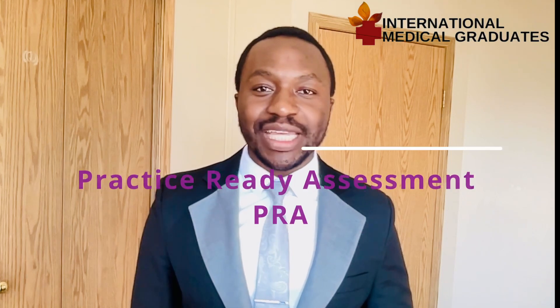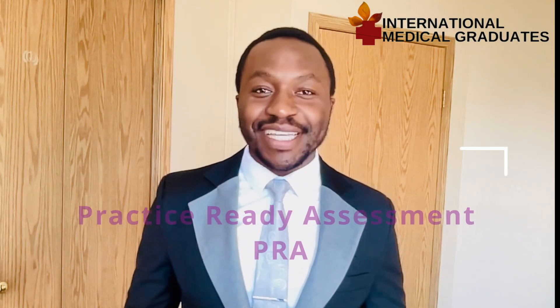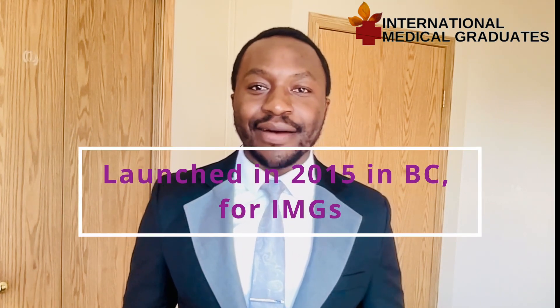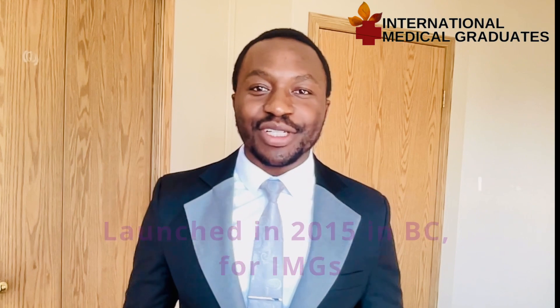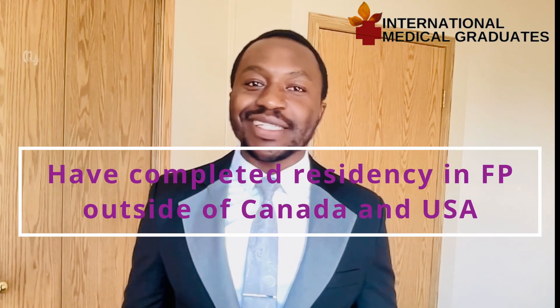Going nitty-gritty into today's matter, it's about practice-ready assessment. The practice-ready assessment program was initially launched in British Columbia in 2015 and the program was for internationally trained family physicians who completed residency in family medicine outside of Canada. This program was meant to help them get into practicing medicine as an alternative pathway to getting the license in British Columbia.